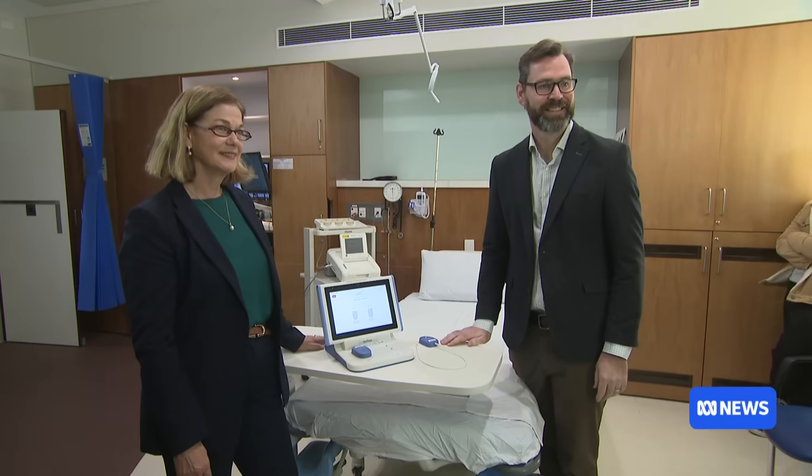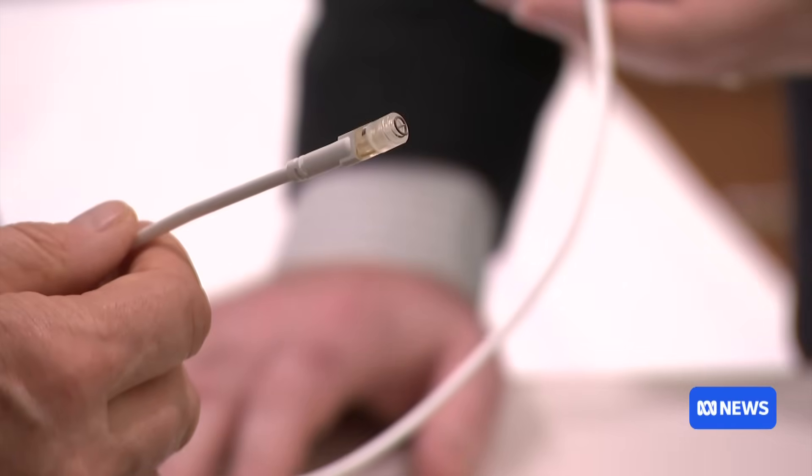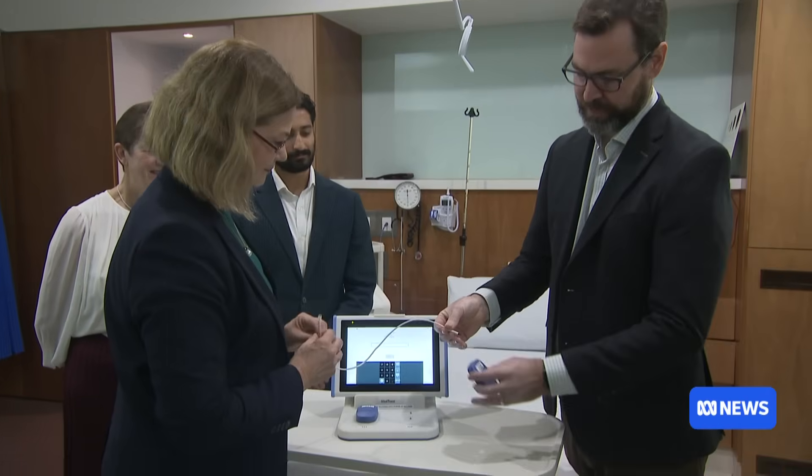We developed a technology that's quite similar to the kinds of sensors that people with diabetes use to measure their glucose in real time. This world-first provides more accurate data than the current method, which relies on a heart rate monitor that sometimes misses babies who are not getting oxygen all that well.